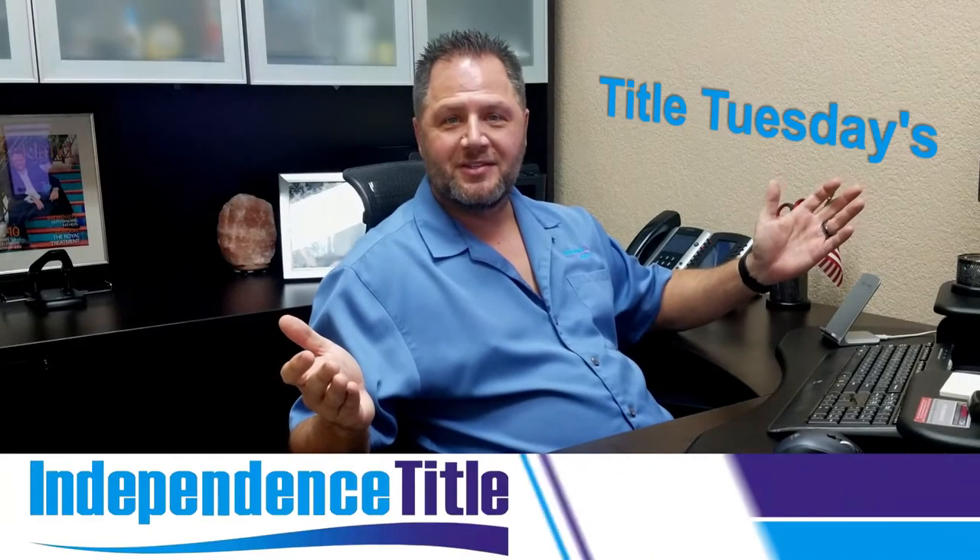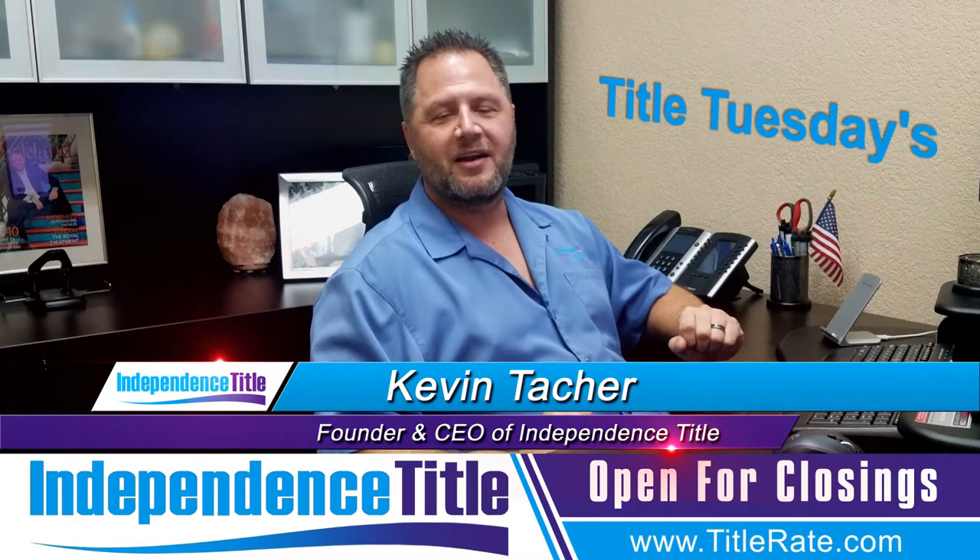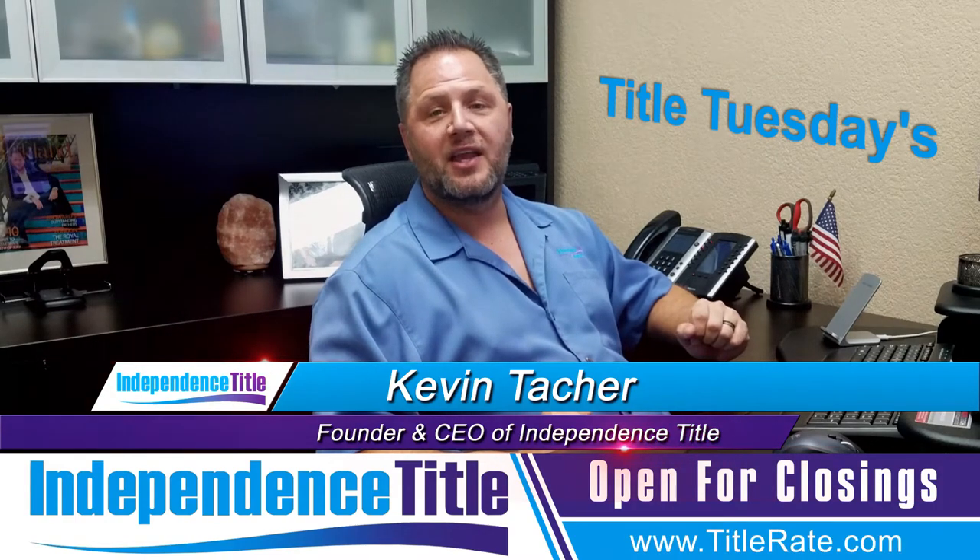Hey everybody, welcome back to another episode of Title Tuesdays. My name is Kevin Thatcher, the founder and CEO here at Independence Title, also known as your Title King.